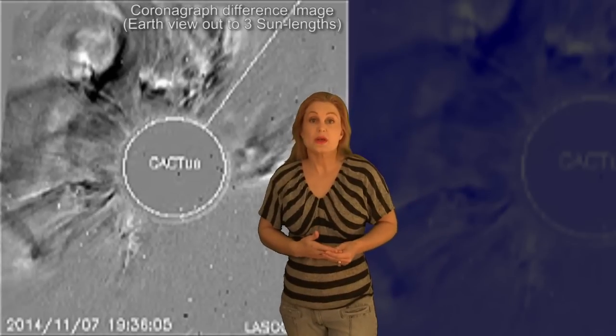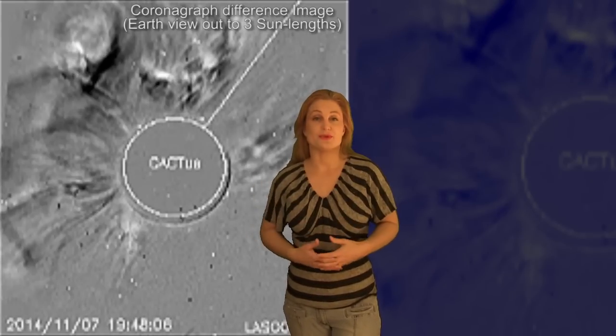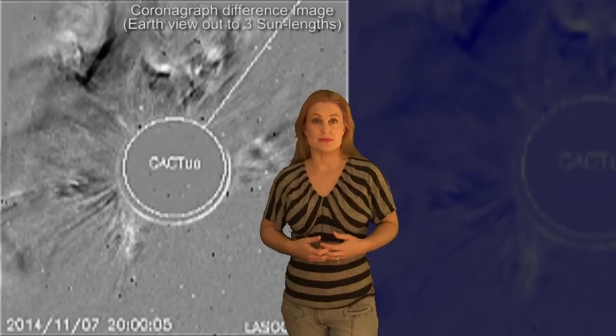So unlike Region 2192, this one is a big storm producer, and it's likely to produce even more storms as time wears on.